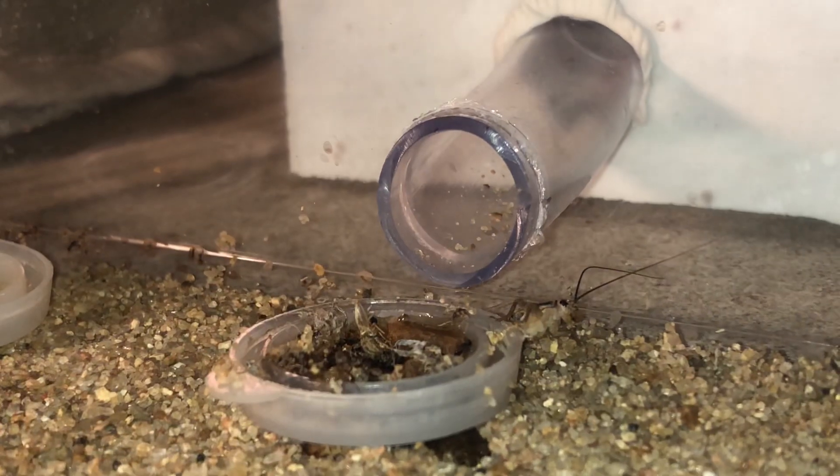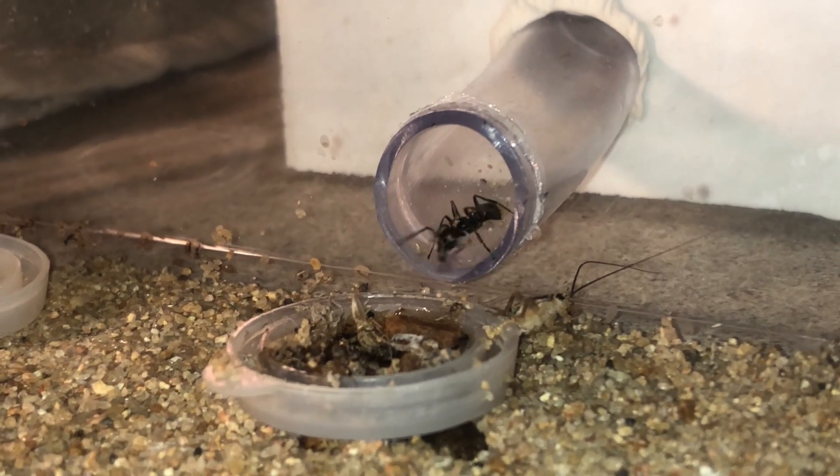In the future we will make a video about our own dubia roach farm and show you how you can start your own.